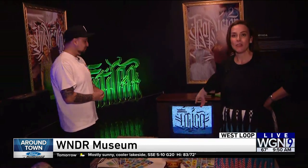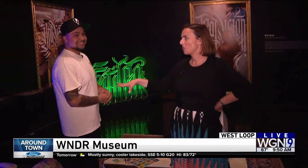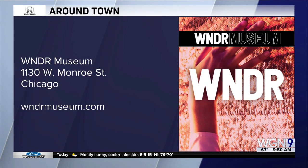Plus he has Sabado Gigante playing in here, which was triggering some memories. Guys, that's around town this morning — come check out the Wonder Museum here in Chicago. We're going to send it back to you.